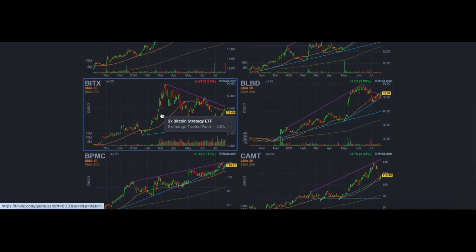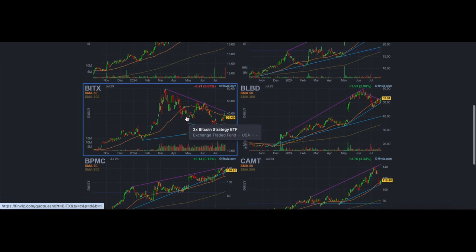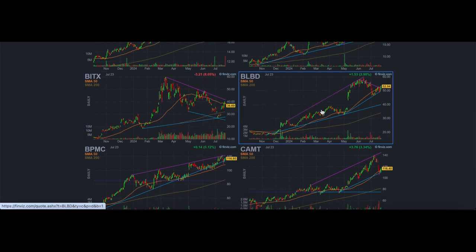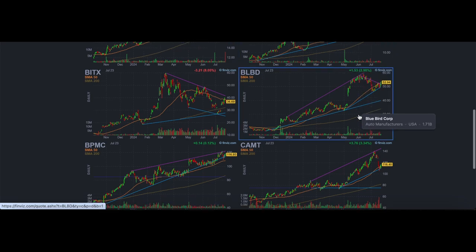BITX — this one is very choppy. It's basically the 2x Bitcoin Strategy ETF. I would probably pass on this and instead trade something like COIN or MSTR, because they trade more cleanly. BLBD also looks very choppy to me.